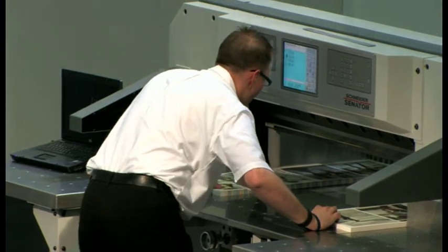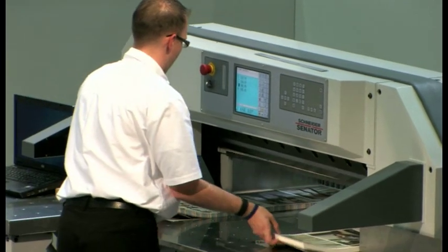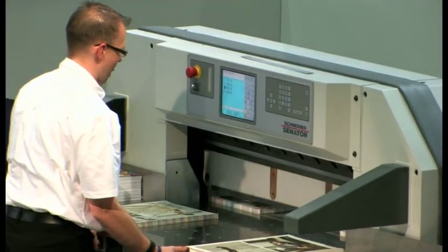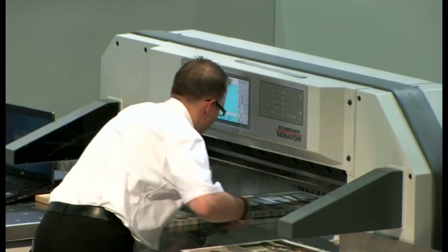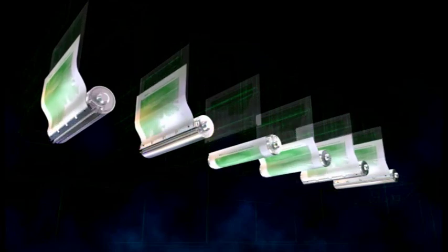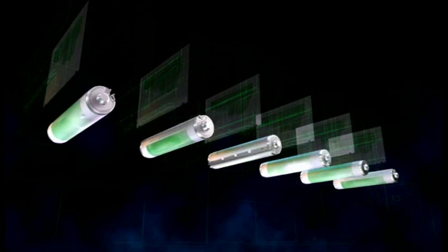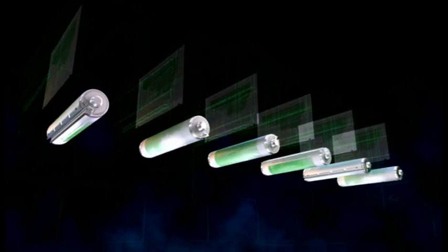AAPC — asynchronous automatic plate changing — which changes plates on all units simultaneously has started. Simultaneous for all units means automatic plate changing for all 8 colours takes just 1 minute and 15 seconds. Even if there were more units — say 10 or 12 colours — the AAPC fully automatic plate changing would still require just the same 1 minute and 15 seconds. The process of simultaneous plate changing for all colours can be shown on screen.